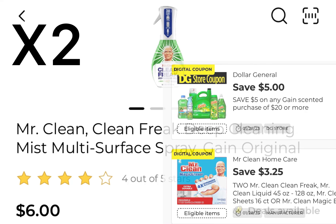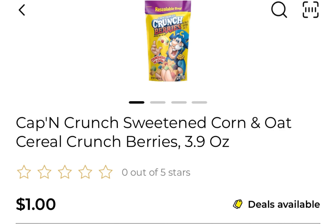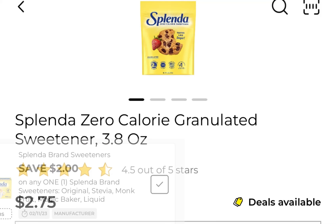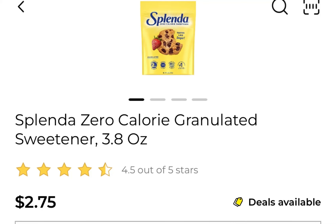This is deal number one. You're going to pick up two of the Swiffer dry cloths - $4.50 at my store, with a $6 off of 2 coupon. Two of the Mr. Clean Freak at $6, with a $3.25 off of 2. Two of the Captain Crunch from the $1 aisle at $1 each, with a $2 off of 2 coupon. And one of the Splendor at $2.75, with a $2 coupon.